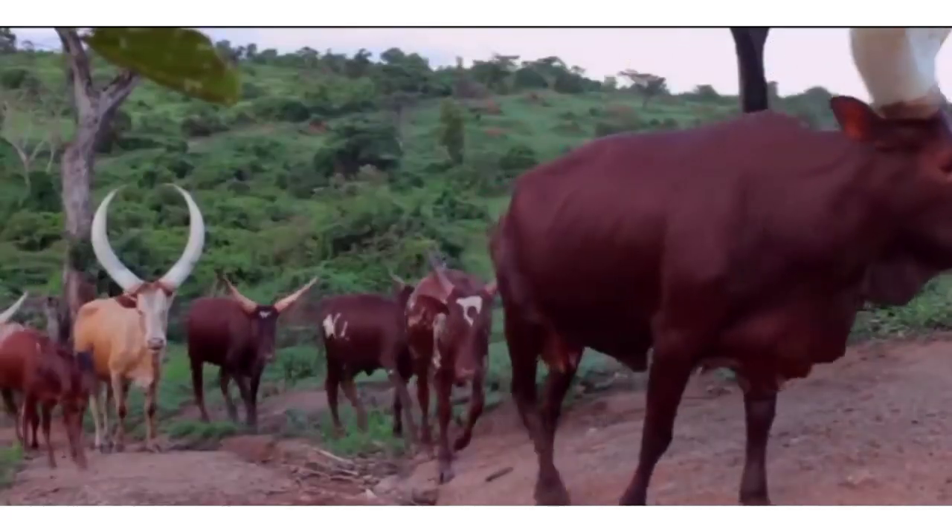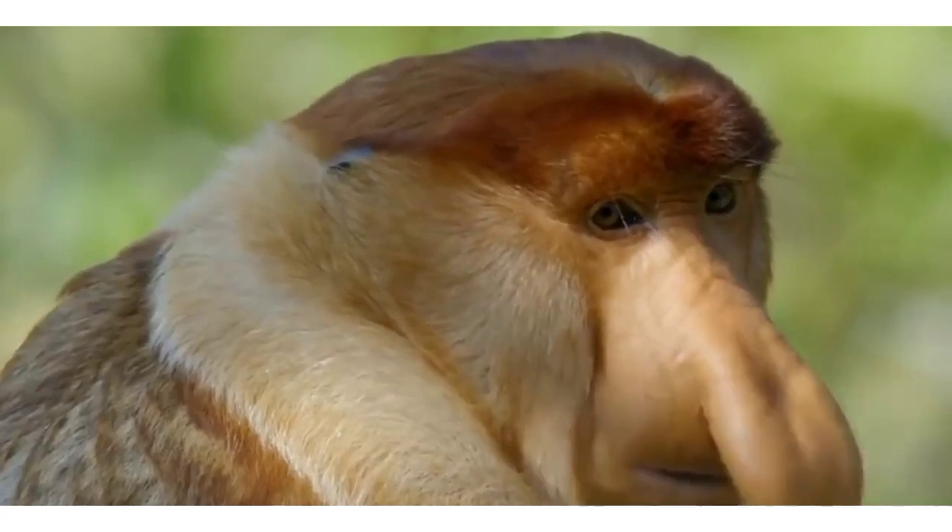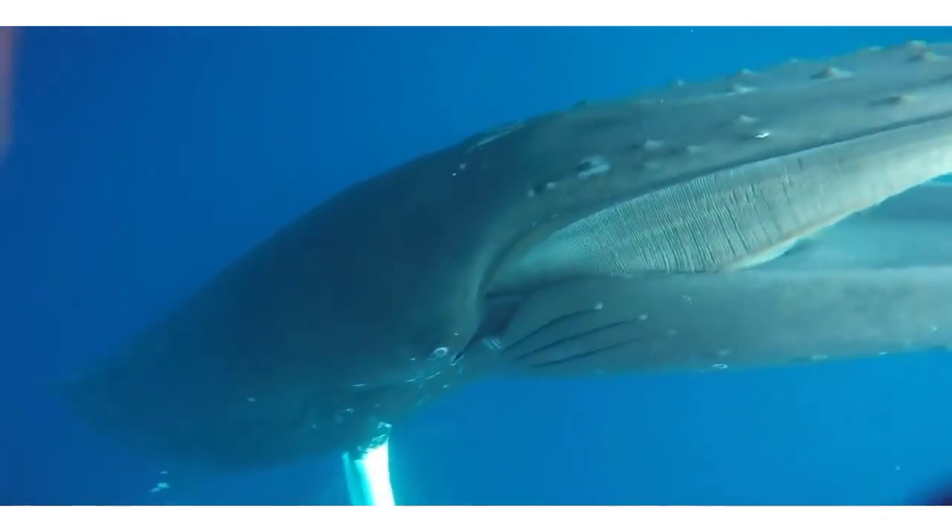I'm pretty sure you can take a guess as to what animal is at the top of this list. You'll be shocked when you see some of its big features. With all that said and done, let's begin, shall we?